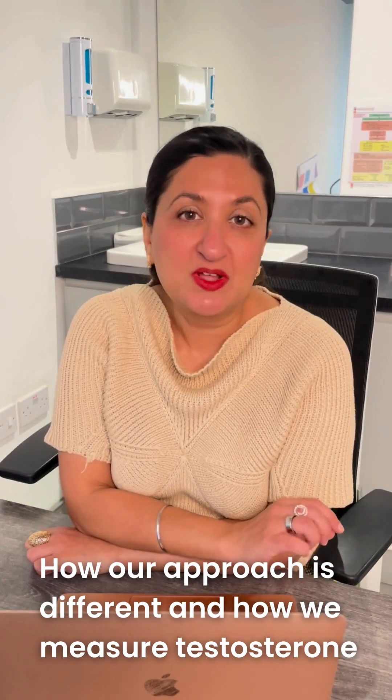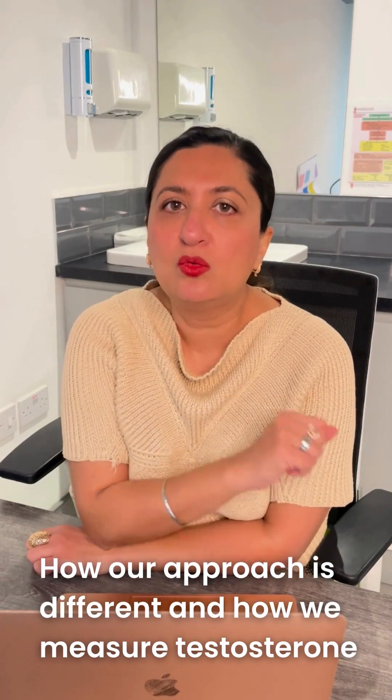Hello, it's Dr. Bains. I wanted to talk a little bit about how we are different from other TRT clinics. It's a question we get asked a lot and people want to understand it a little bit more. We have been around for over 10 years, we've been doing this extremely comprehensively for a really long time and our approach is quite different from other clinics in the sense that we also look at other parameters.